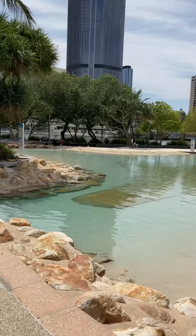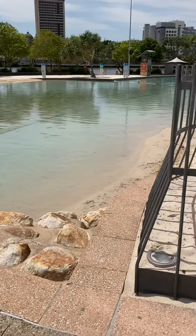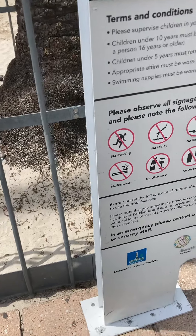There's the skyline again — that's all of South Bank for you. It's the skyline again.